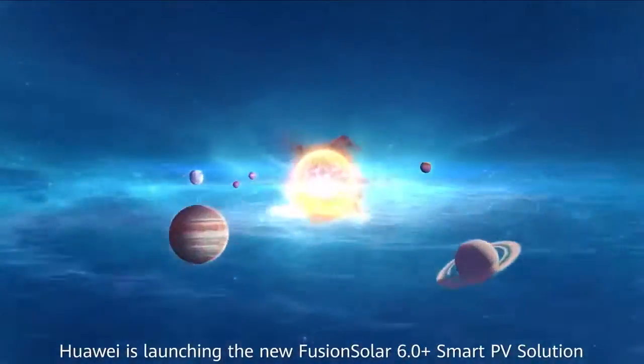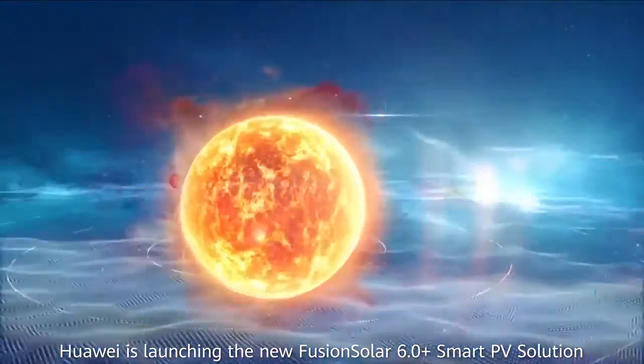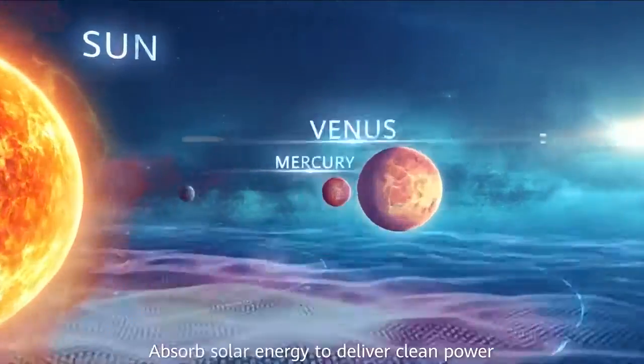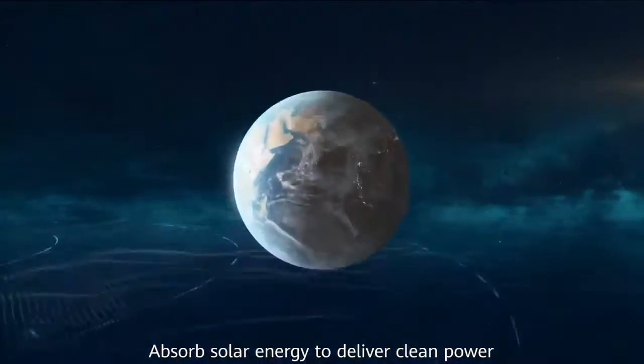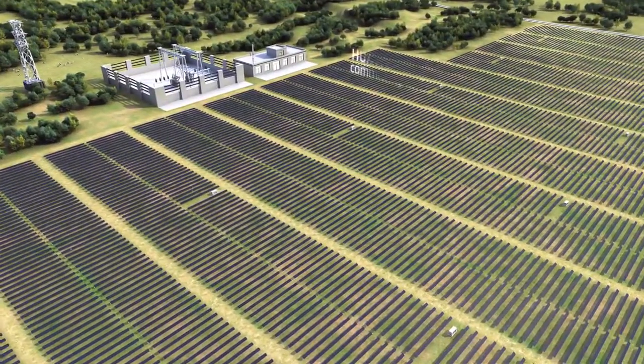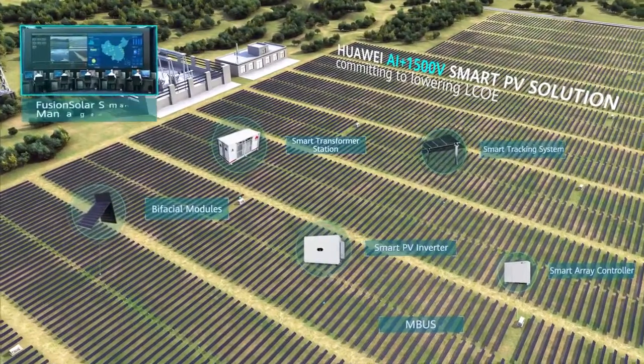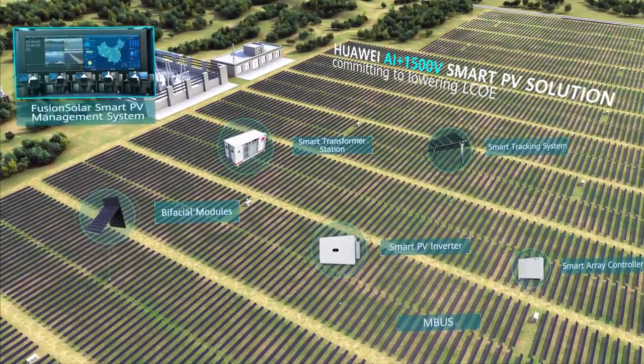Huawei is launching the new FusionSolar 6.0 smart PV solution — absorb solar energy to deliver clean power. AI boosts the FusionSolar smart PV solution for optimal LCOE and grid supporting.